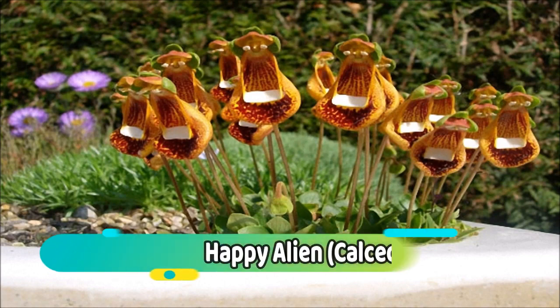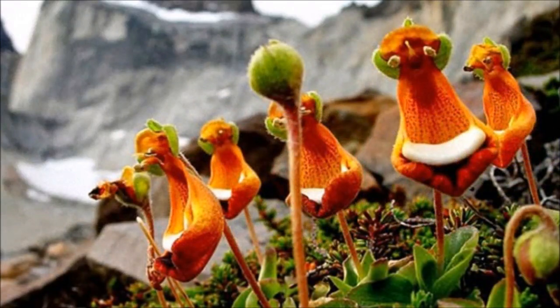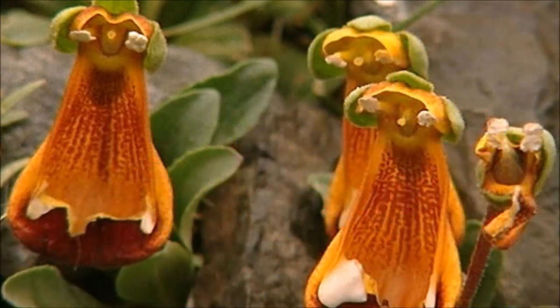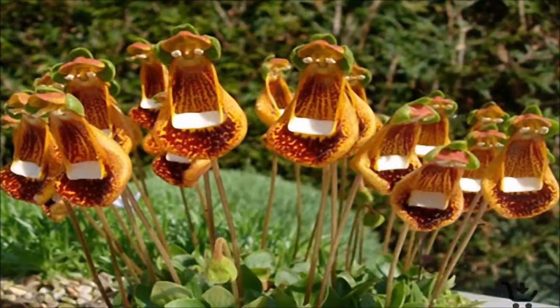Number 11: Happy Alien. Calceolaria uniflora, the happy alien plant, is a bizarre looking species of evergreen perennial plant from Tierra del Fuego, in the southern region of South America. Calceolaria uniflora was first discovered by Charles Darwin during his expedition around South America — the Voyage of the Beagle, 1831–1836. In fact, this species was originally named Calceolaria darwinii, but that name has now been superseded.